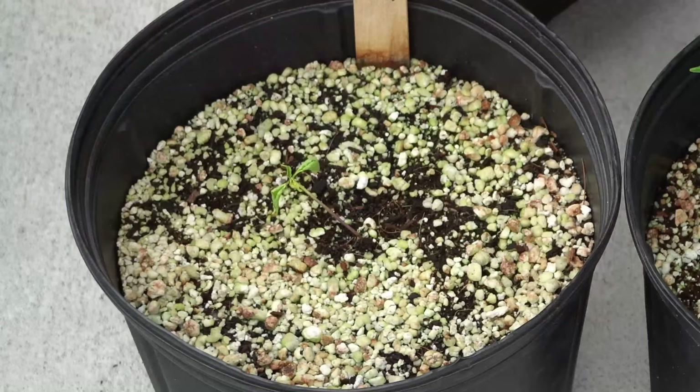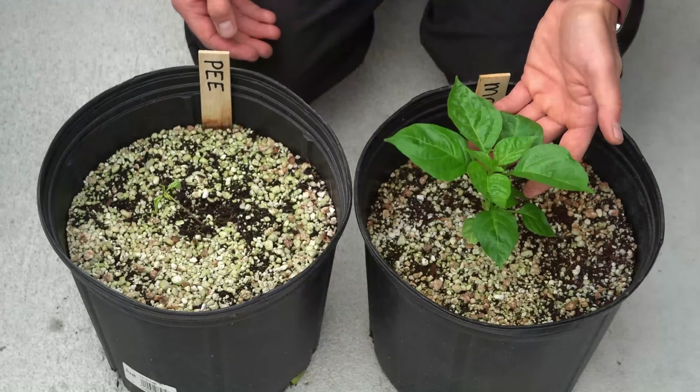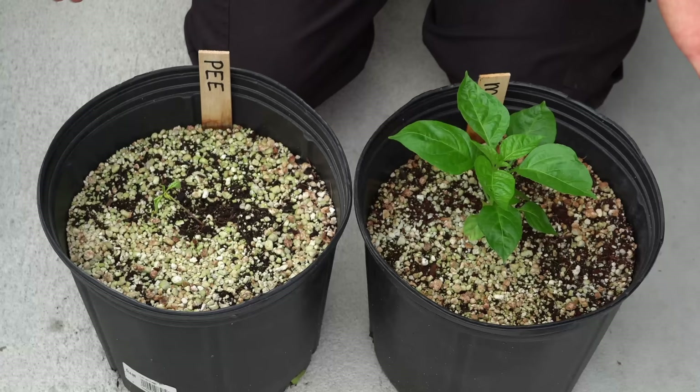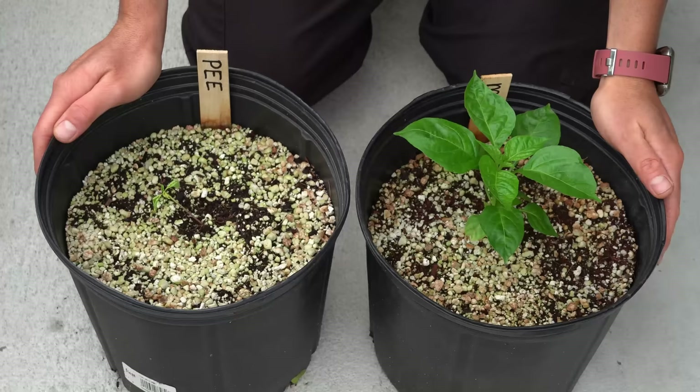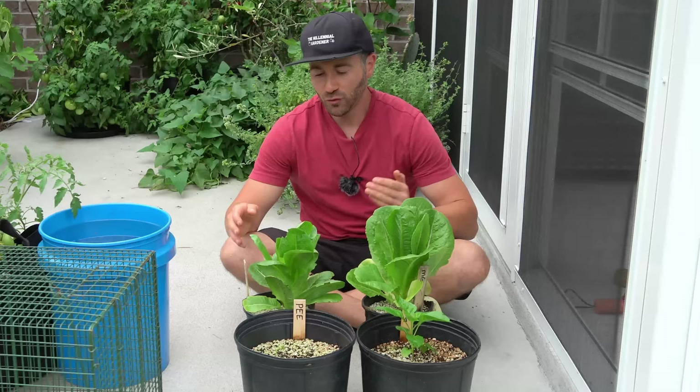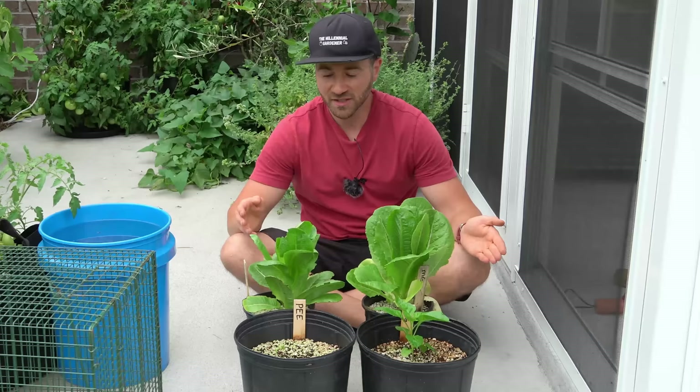Here are the two pepper plants. Things did not go well for the human urine pepper plant. The Miracle-Gro pepper plant looks so good I could sell it at a Home Depot or Lowe's for whatever they're charging now — like $30 for a single plant. Both plants were doing very well for the first couple of weeks, then the urine-fed one started slowly withering away and going into decline, and now it looks like it probably won't make it. Over the past few weeks I've watched the urine-fertilized plants slowly develop deformities and go into decline.